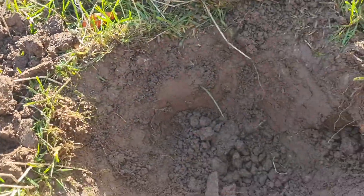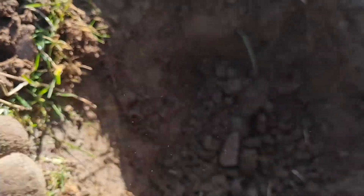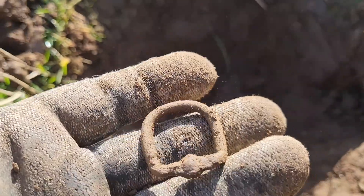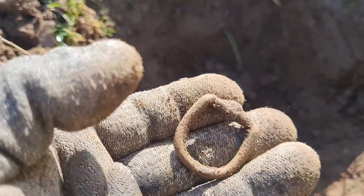I filmed that signal there — a nice little buckle. Pretty deep to be honest, really deep. But yeah, decent little buckle. Shame the pin isn't there.